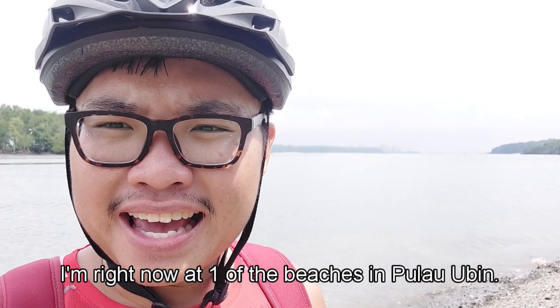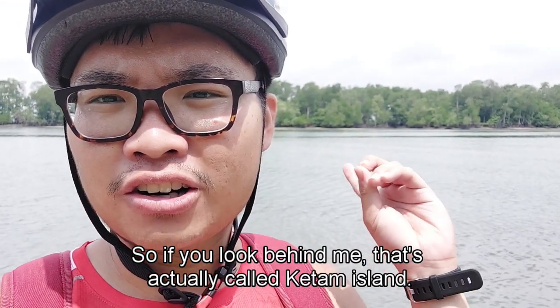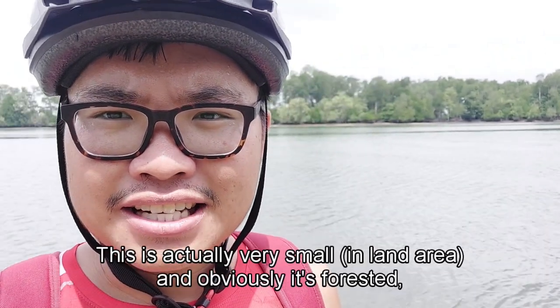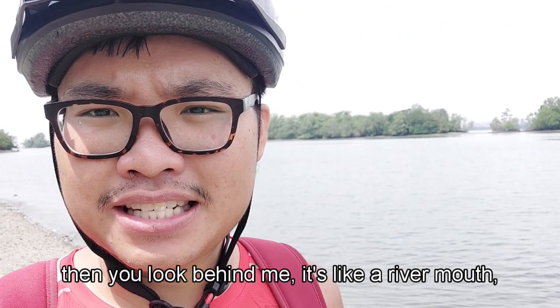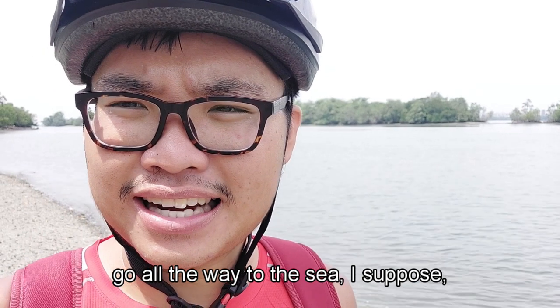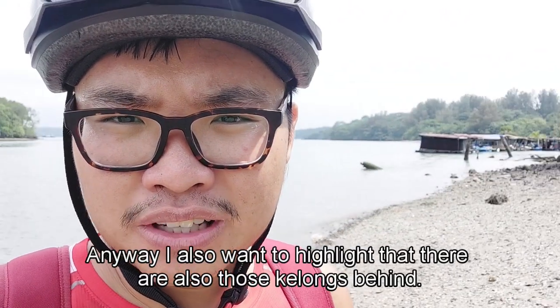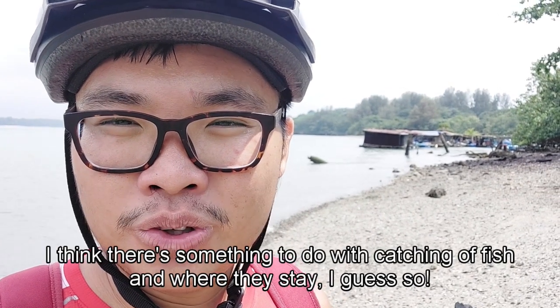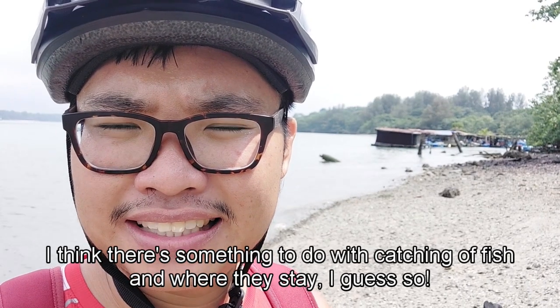I'm right now at one of the beaches in Pulau Ubin. If you look behind me, that's actually Ketam Island — it's very small and obviously forested. There's also a river mouth that goes all the way to the sea. I also want to highlight that there are Kelongs behind, which I think are structures used for catching fish and for accommodation.